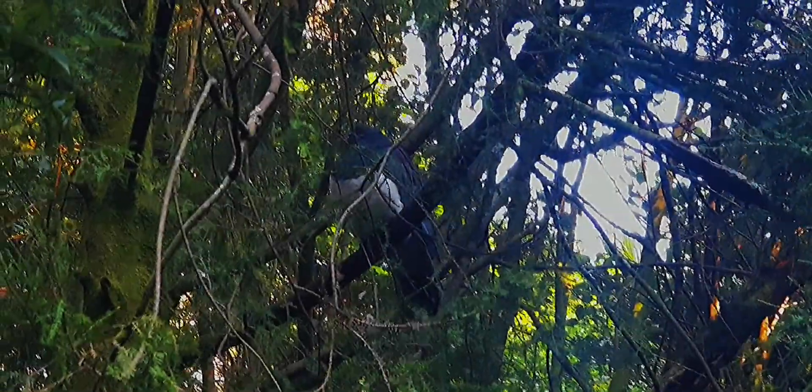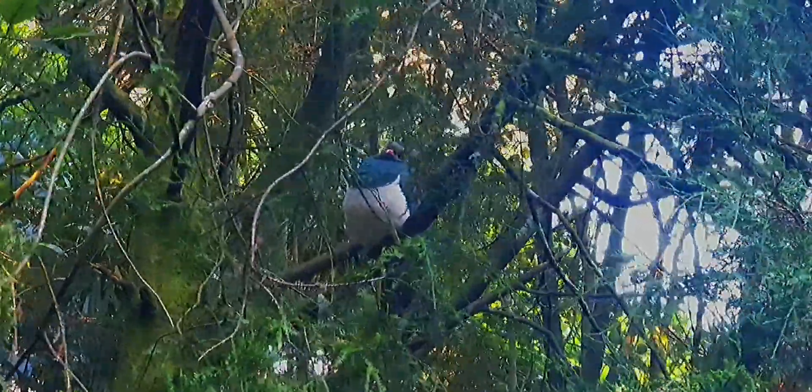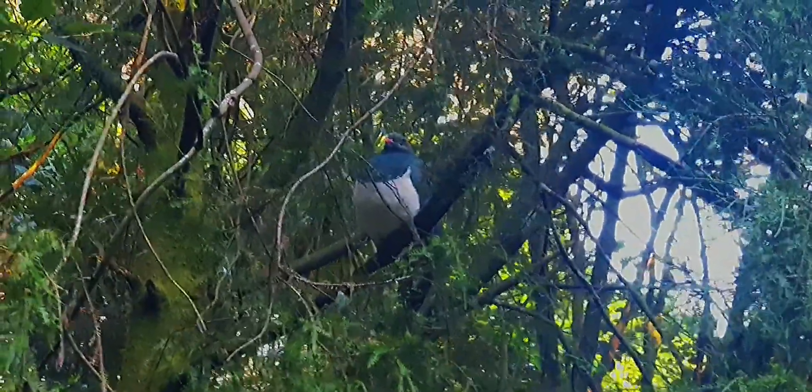Thankfully, deforestation doesn't affect kittedoos as much as other birds because of how large their habitat is. They are widely spread from Northland to Stewart Island and some offshore islands that have native bush, where they gather in moderate-sized feeding flocks of 20 to 50, and barely over 100.